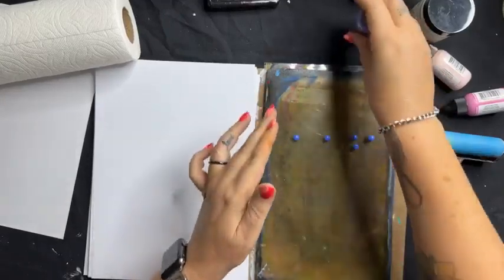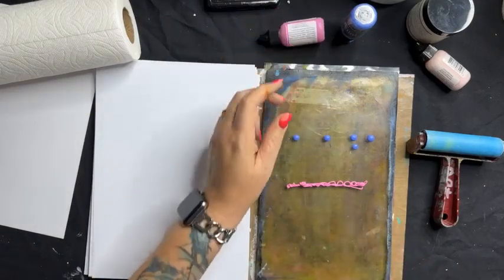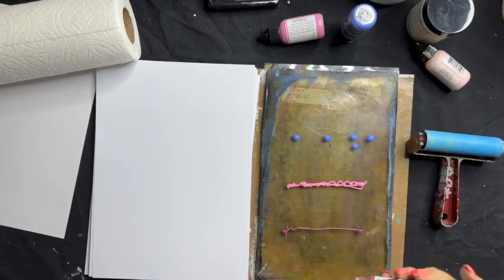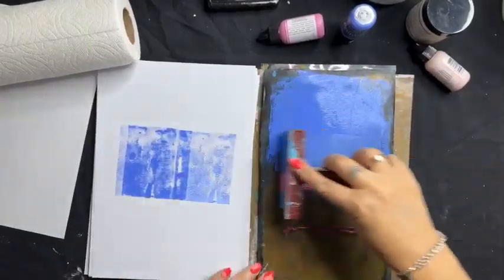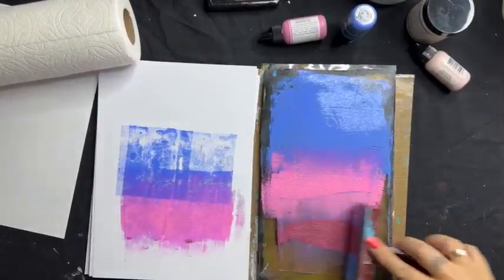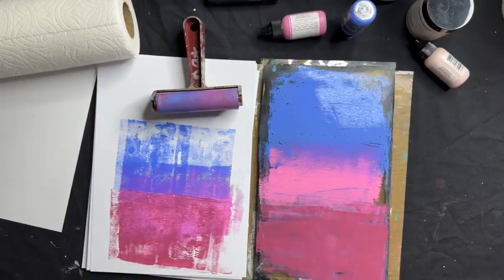I'm going to drop some colour onto the gel plate — a Dylusions paint, a Dina Wakely paint, and just because I can, an Art by Marlene paint. We roll the paint out with the brayer, overlapping the colours and creating something new. I've put three colours down together and I can either pull a print straight off, or — I'm going to use a stencil.